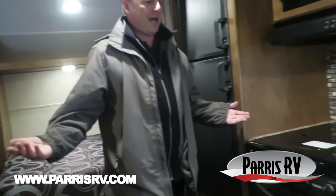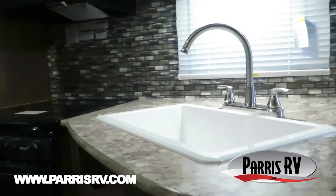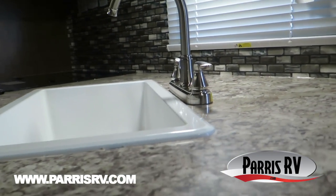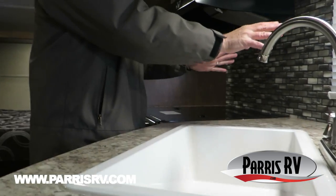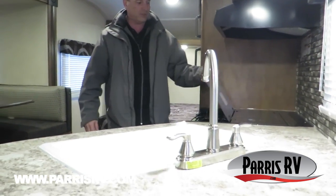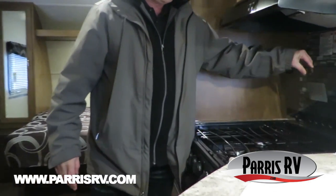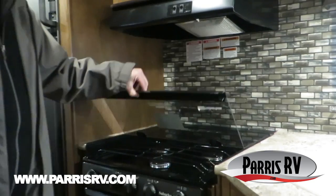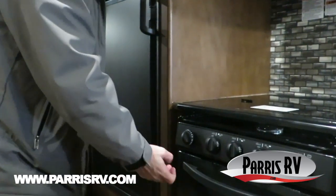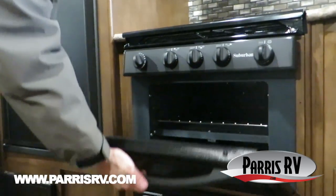Look at the counter space — absolutely amazing how much counter space they give you in a small, lightweight, easy-to-tow trailer. Most little trailers are just going to go straight across with your sink right there and give you nothing. These guys have given you a great big sink and counter space. Plus they gave you the very best oven you can get with the glass top that folds up, which doubles as more counter space. It's got the sparker on it so you don't have to worry about lighting it by hand — that's pretty nice.